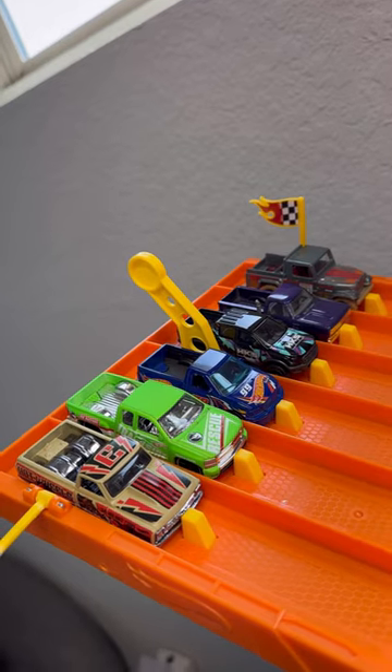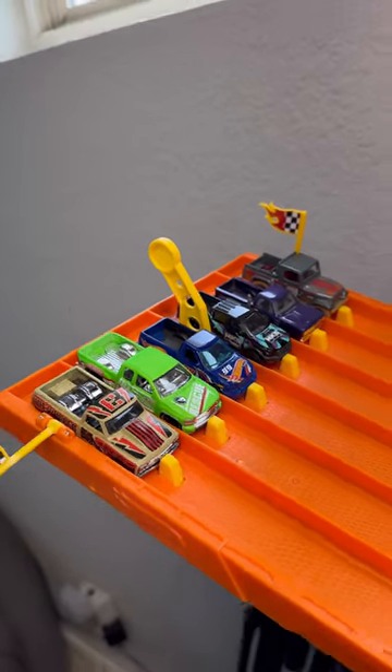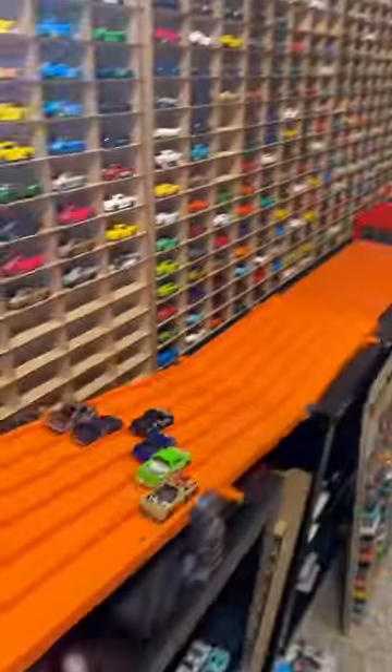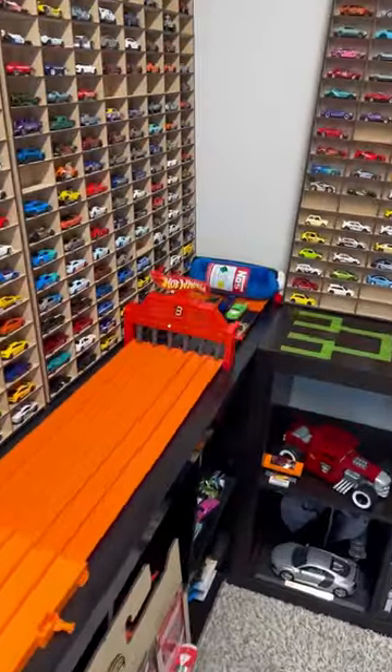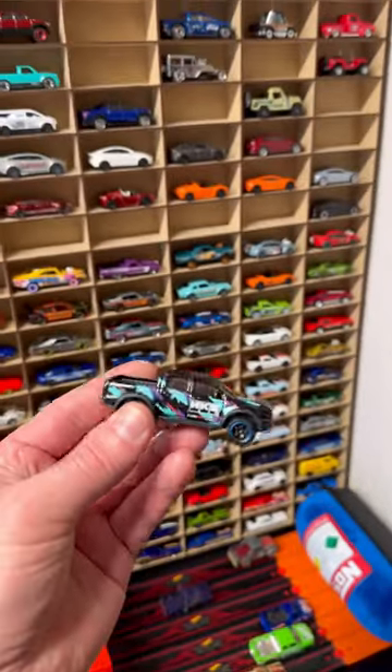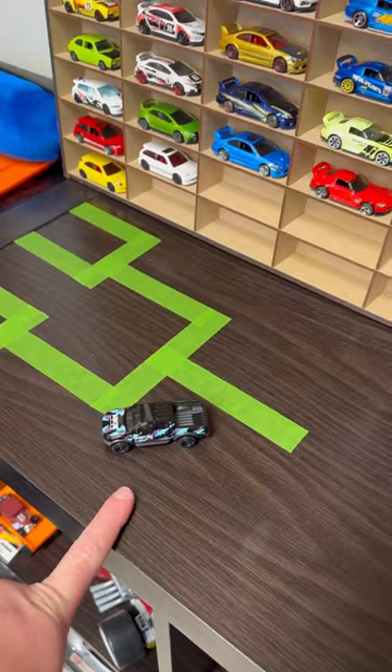That's such an epic lineup, but let's go ahead and race them and find out. In three, two, one — wow! The Ford Ranger Raptor pulled ahead and won that race. It looks absolutely amazing, so we're going to put it up here on the winner's shelf.